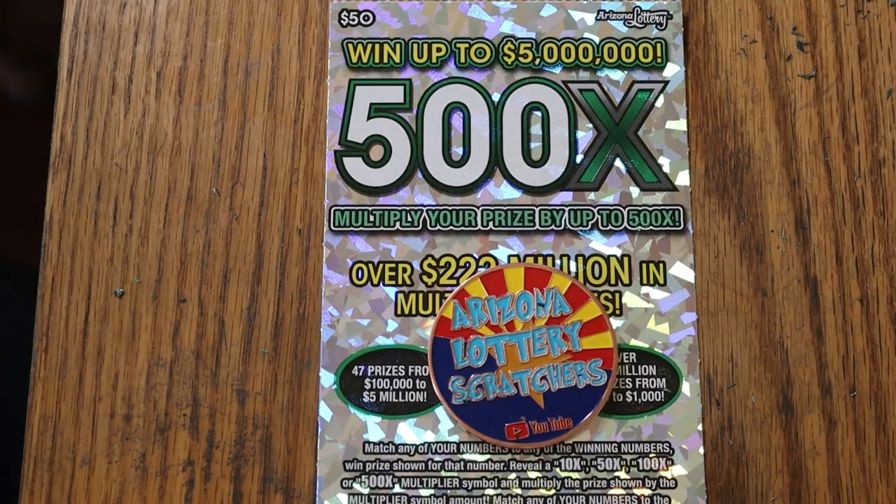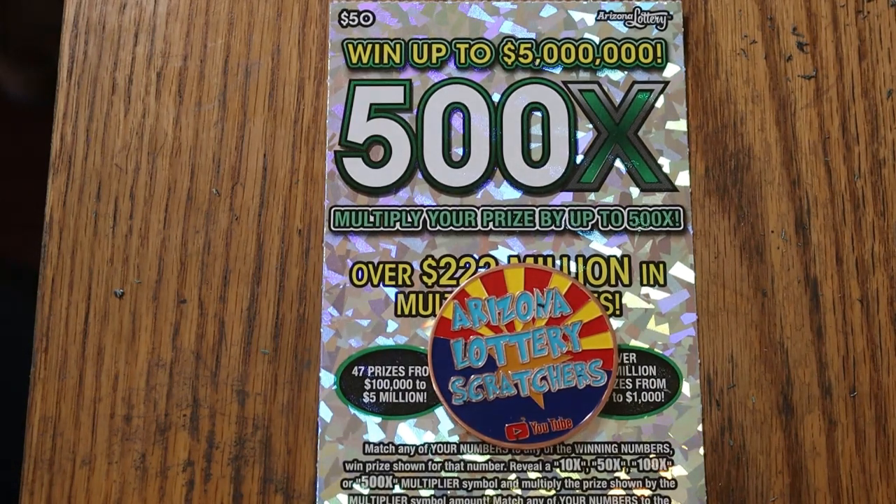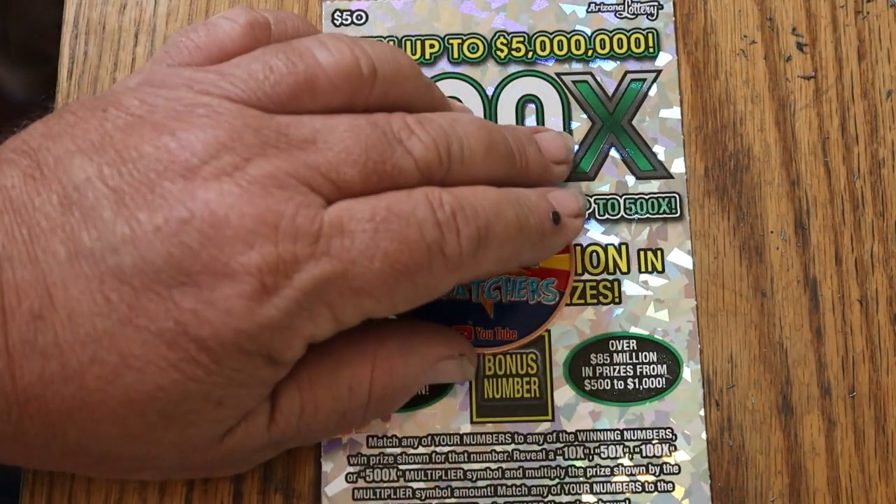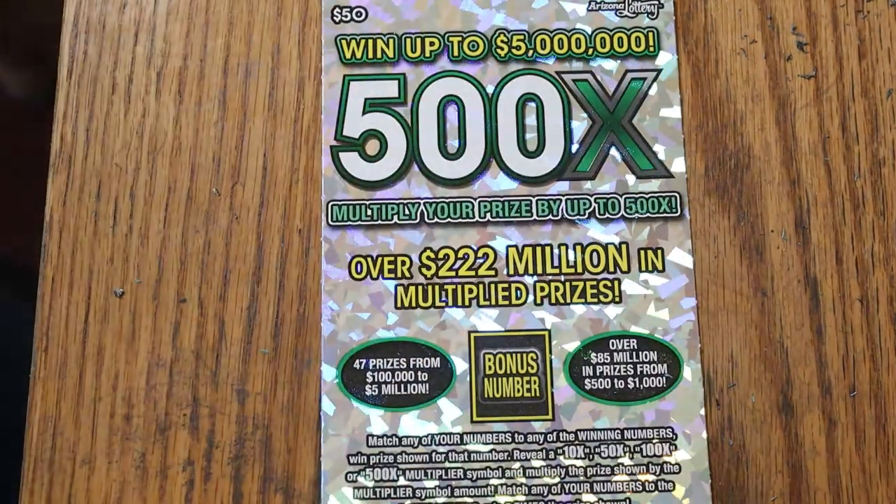It's a simple match your number to the winning number. You can find the multipliers of 10 to 50, 100 or 500 times, or the bonus number for 5 times, or a manual win all for winning all 35 of them.